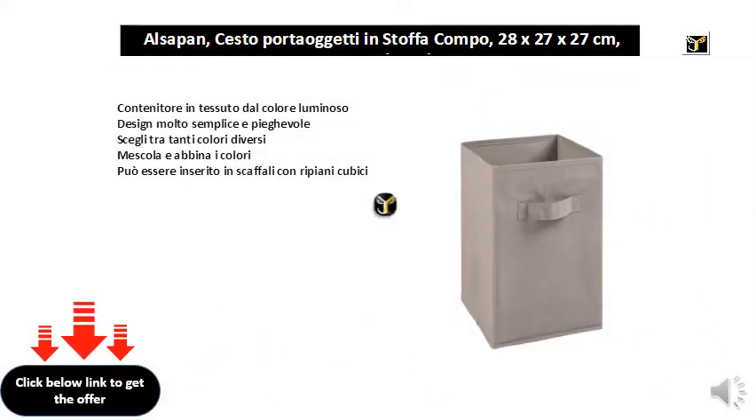Bright colored fabric container with a very simple and foldable design. Choose from many different colors and mix and match them. It can be placed in shelves, including cubic shelves.